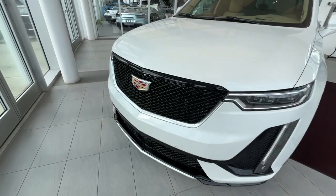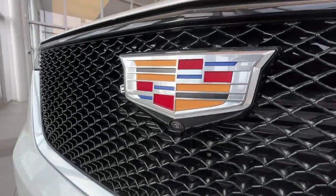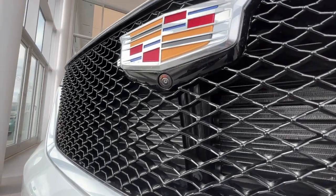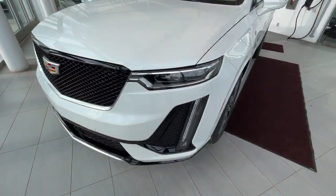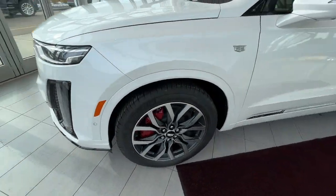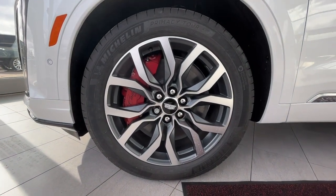On to the exterior, you have a nice black grille with that Cadillac emblem in the middle. Just below that you'll find your front camera for your 360-degree view. Off to the side you'll find 20-inch alloy wheels.